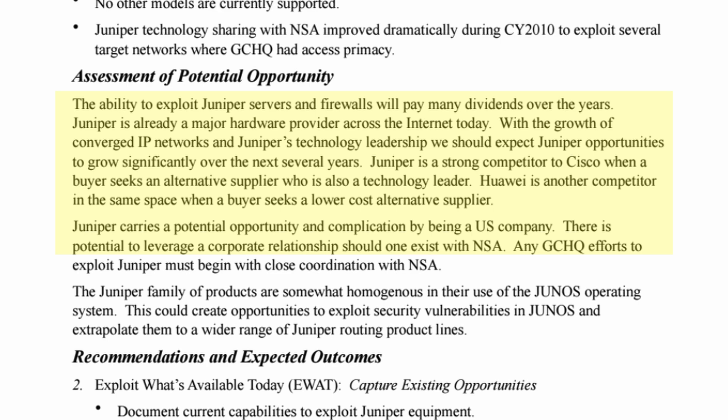Juniper carries a potential opportunity and complication by being a US company. There is potential to leverage a corporate relationship should one exist with NSA — in other words, the NSA could try to get Juniper to intentionally weaken the security of their devices, install backdoors, or use other means to facilitate their mission. Continuing, any GCHQ efforts to exploit Juniper must begin with close coordination with NSA. The Juniper family of products is somewhat homogeneous in its use of the JunOS operating system, which could create opportunities to exploit security vulnerabilities in JunOS and extrapolate them to a wider range of Juniper routing product lines.